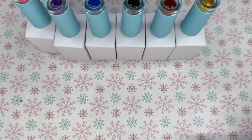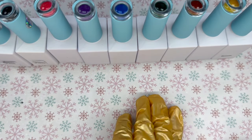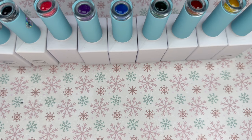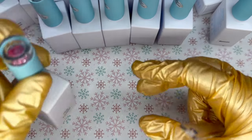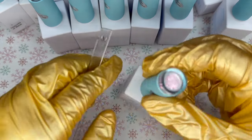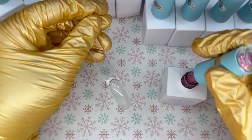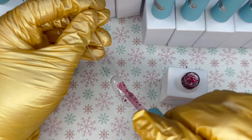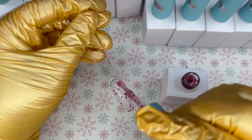Nail Career Education sent me two collections of their gel polish — a jelly collection called Blossoming Gel, and their black and white, which I really appreciate because I like trying out what different companies offer for their black and whites. They also sent me what I believe is called the Platinum Glitter Collection, which I want to start with because it is just such a cool collection. The packaging for Nail Career Education is really nice — a sleek matte look that matches the rest of their brand.